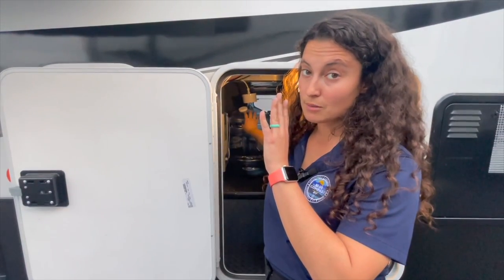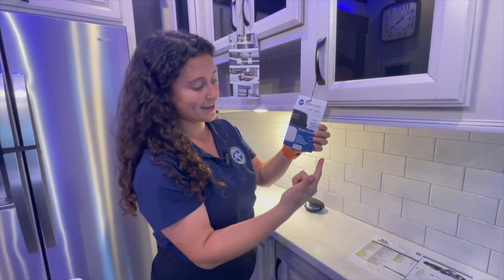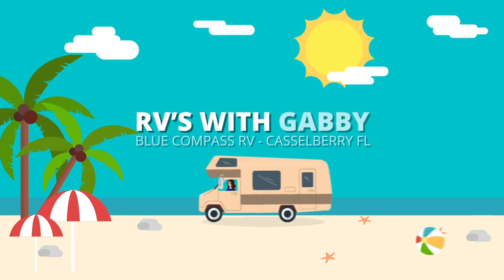Hey everybody, I'm Gabby and this is RVs with Gabby. If you are into camping and traveling and you love RV life too, RVs with Gabby is the right channel for you.